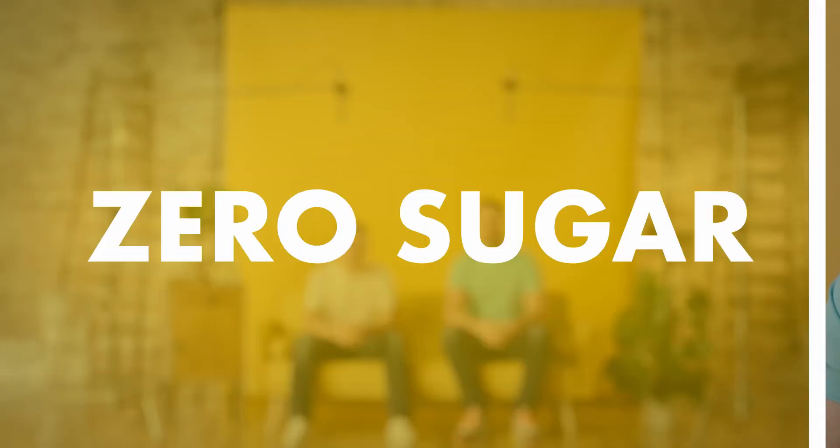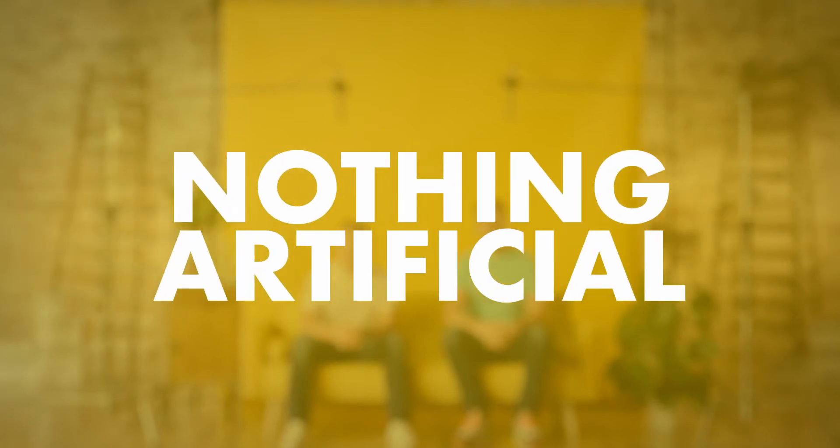Hi, I'm Ian. I'm Steve, and we're the founders of Skinny Tonic. Skinny Tonic is the market's first zero sugar, zero calorie, and nothing artificial tonic water.